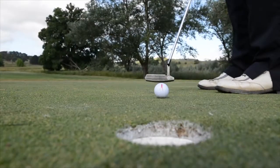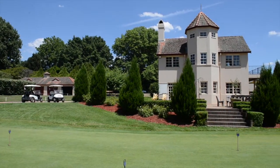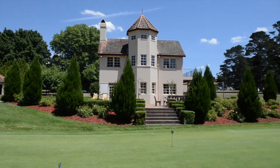The greens are rolling perfectly and a choice of four different teeing areas helps cater for all golfers regardless of ability. The unique castle-style clubhouse is the ideal place to relax after your round.